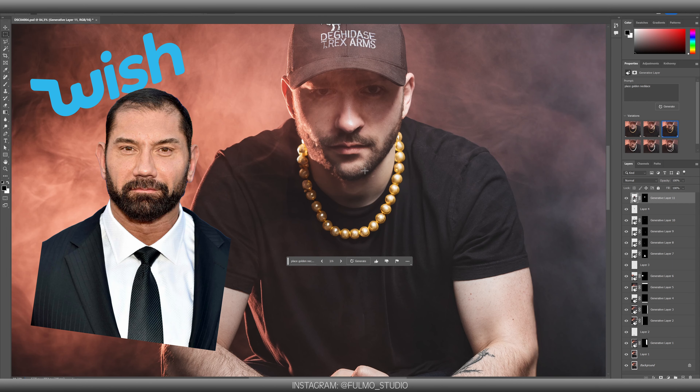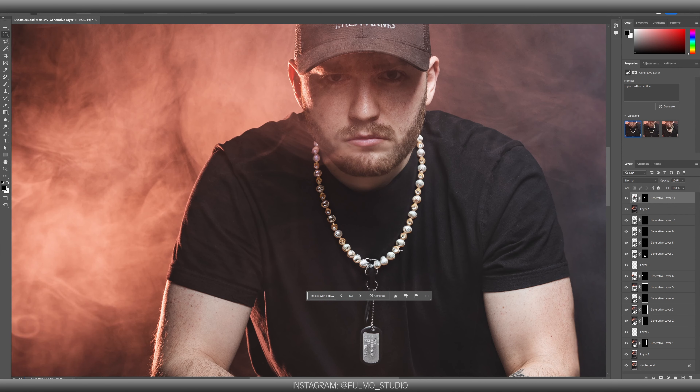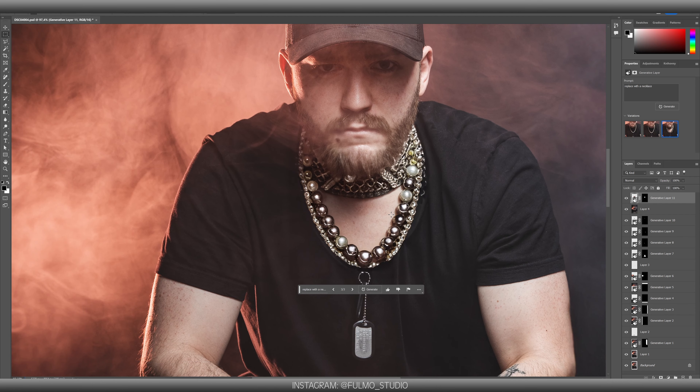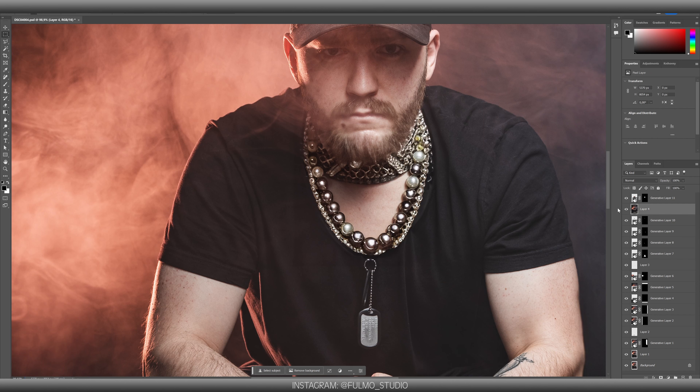On this one I look like the Wish version of Dave Bautista. Oh, this one's the best. I love it. Yeah, and it matched the skin perfectly. Wow, I'm leaving it for sure. Yeah, this one's the best.